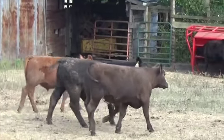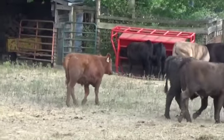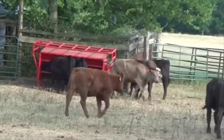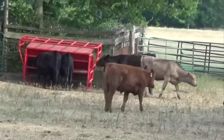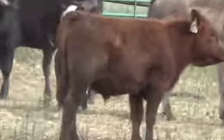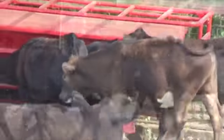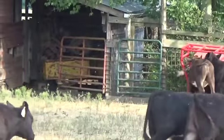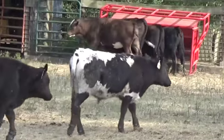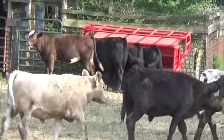You can't see them real well, but there are one or two or either three reds in there. There is another one of your spots showing a Simmental tall cross type calf.